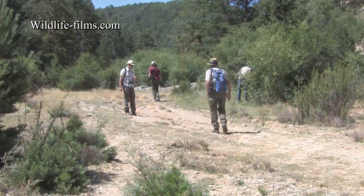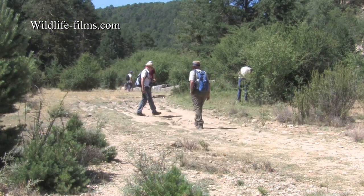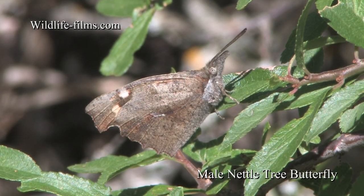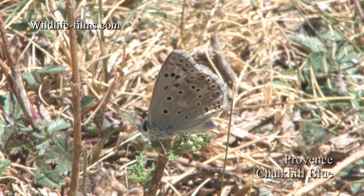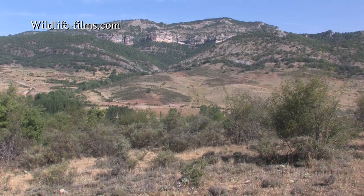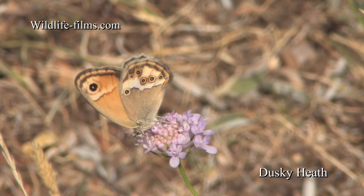Before our packed lunch, we checked out some water drops where Dave, our leader, made an excellent find of a male Nettle Tree Butterfly, and worn Provence Chalk Hill Blues were also suspected to be present. Day four found us on a dry hillside, where a gorgeous Dusky Heath was my highlight of the area.